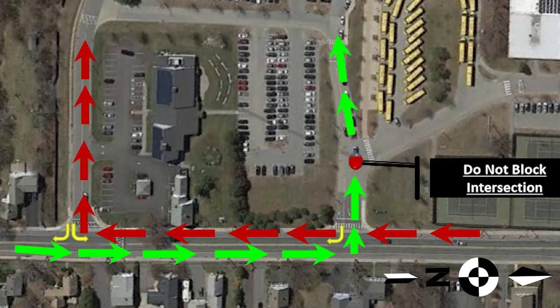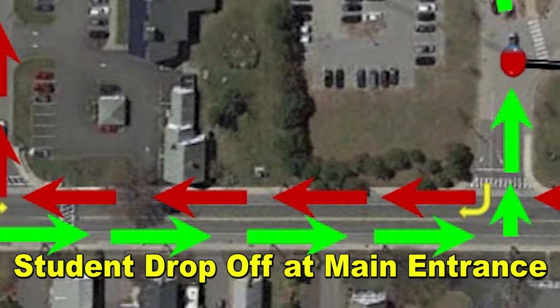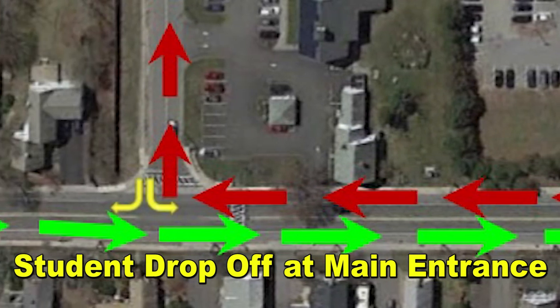If you are coming from the center of town traveling southbound on Hayden Rose Street, you may not turn right into the main entrance of the high school. Rather, keep going and turn right into the Hopkins driveway to gain access to the high school.